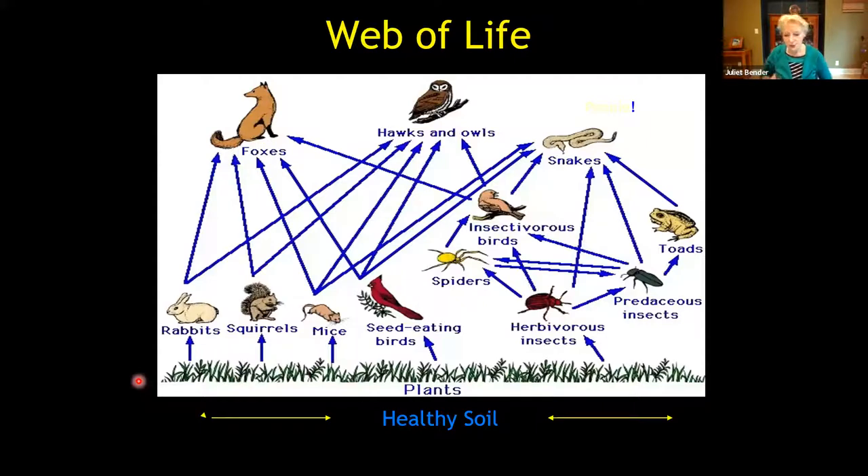I'm sure many of you have seen this web of life. It's very important to know that all living things depend on living and non-living matter to survive — for food, for shelter. It all begins at the bottom with healthy soil. You were hearing about how to improve your soil with compost just before this, and with plants that will help to feed all of these various creatures above in this web of life.